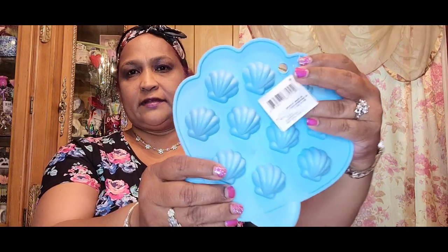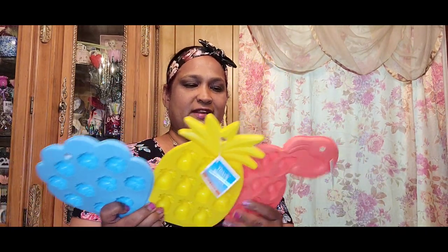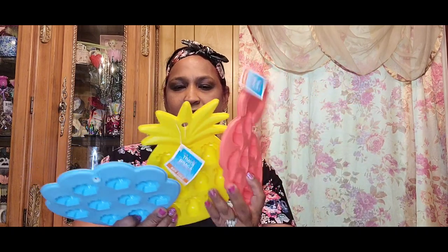Then I picked up these BPA-free trays — look at that, the shell design! On the back you could do candle melts and things like that. Then I got the pineapple — amazing, look at the back, how beautiful. And then the flamingo — look at the back, gorgeous, really really pretty. These were the three they had. I really love the shell especially — it is gorgeous.